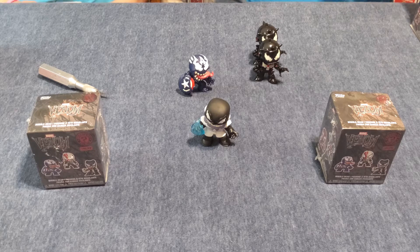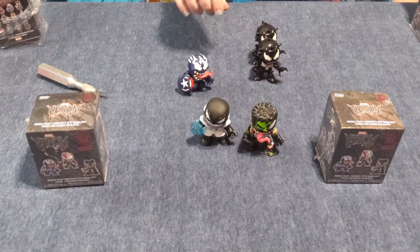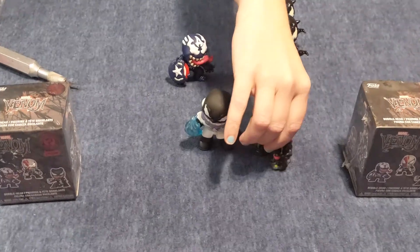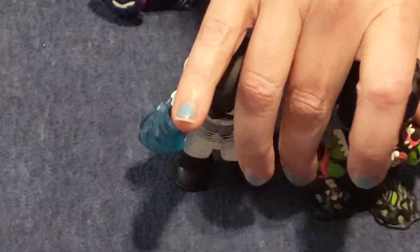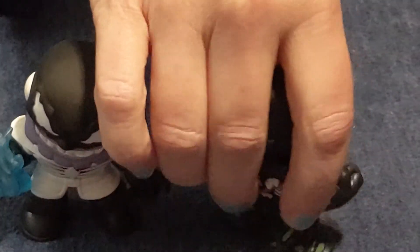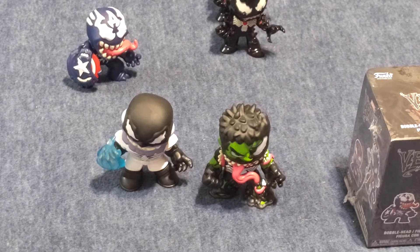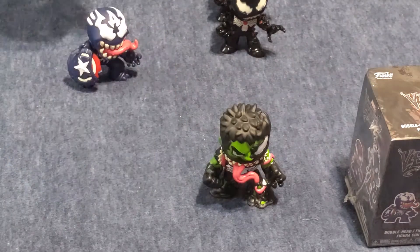You can feel — oh, this one's a heavy one — this is probably Thanos, or this one's the Hulk. So speaking of the Hulk, he is a one in 12. He's pretty darn cool. The Venom tongue wraps around his body, and you can see Hulk, and then half of his face is Venom. Pretty cool.